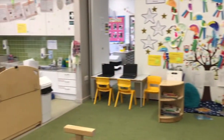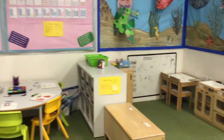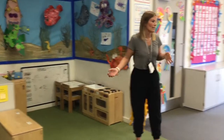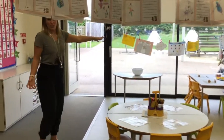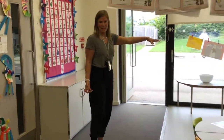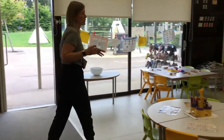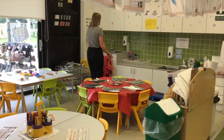We have our little math area where there'll be lots of activities for you to do. Over here is our role play, which can also turn into a home corner, writing areas, areas where you can get really messy and creative, and strengthen those fingers. If you have a water bottle, this will be where you will come and put it.